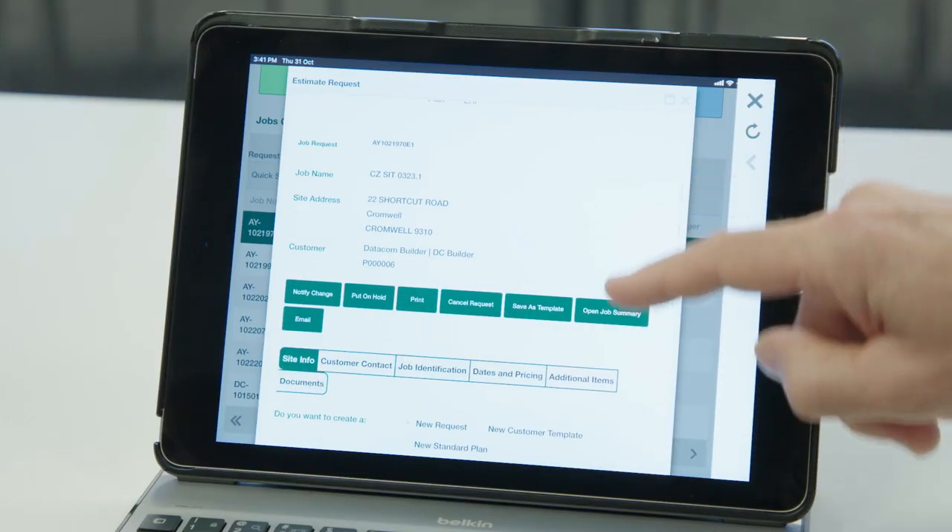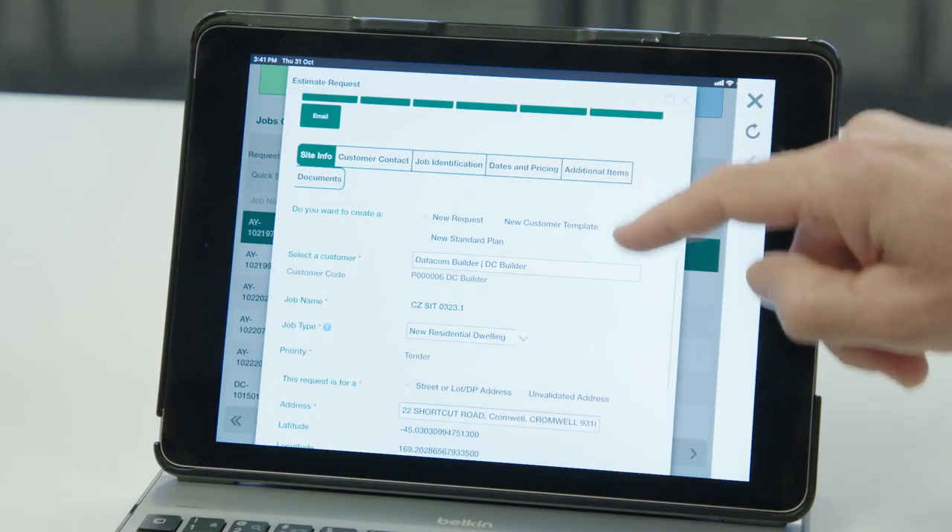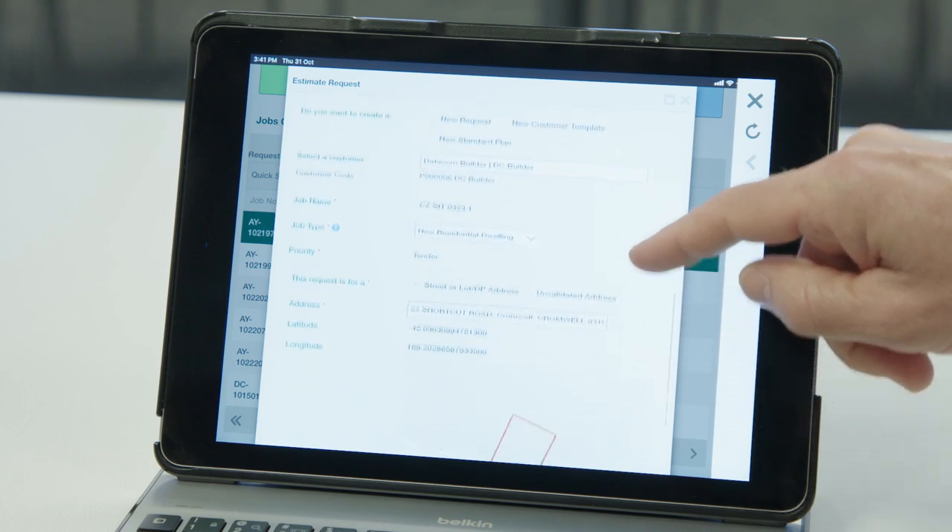Our teams were working on accurate data. They're all working off the same information — not working off something that they saved in their drive six weeks ago and is now out of date.